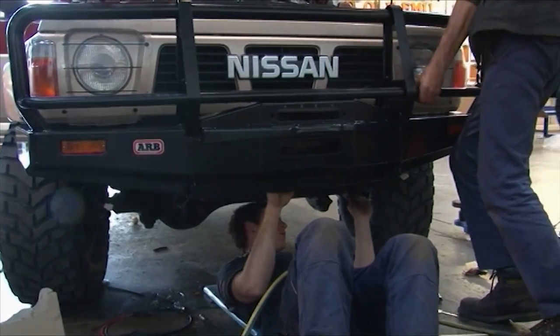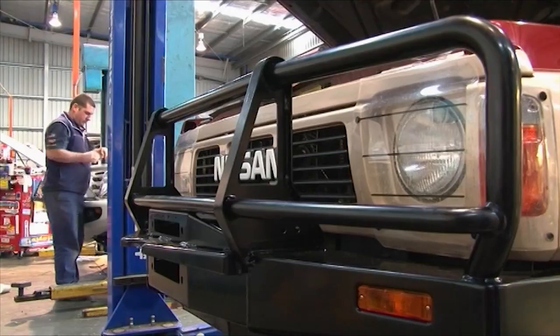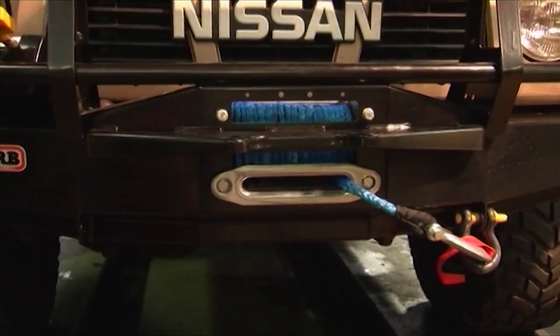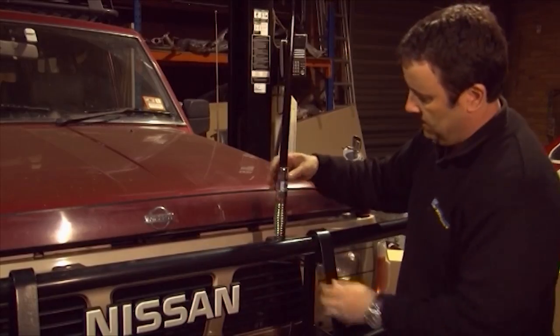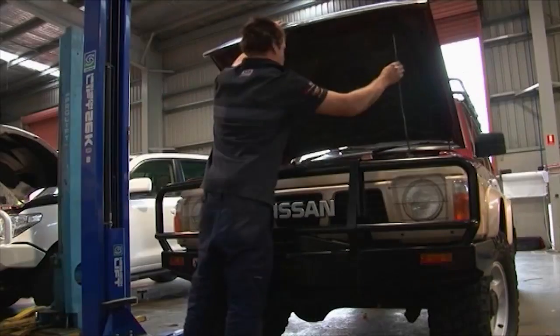As well as providing protection for the vehicle, a good, well-engineered bull bar also serves as an ideal platform for mounting things like winches, driving lights and CB antennas. It really is a hugely worthwhile accessory to fit to any 4WD vehicle.